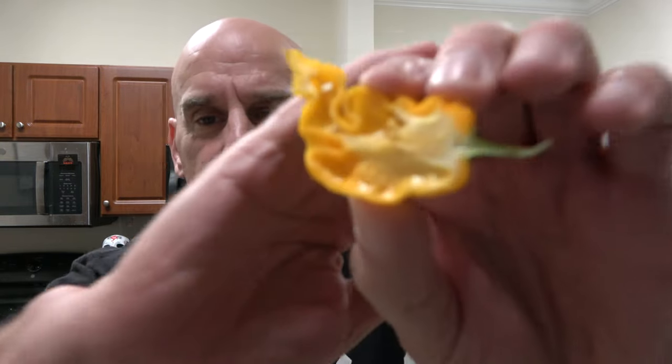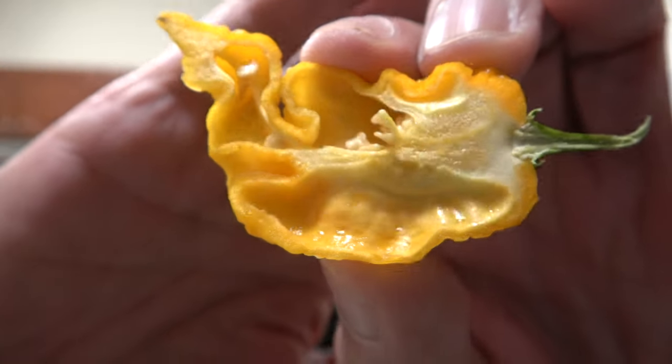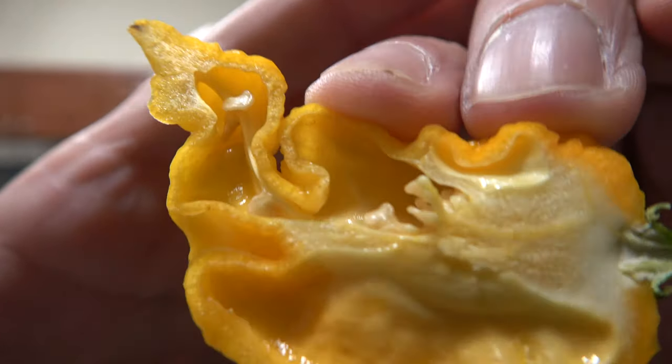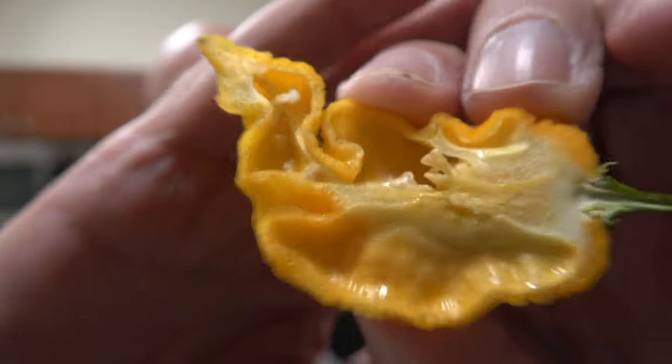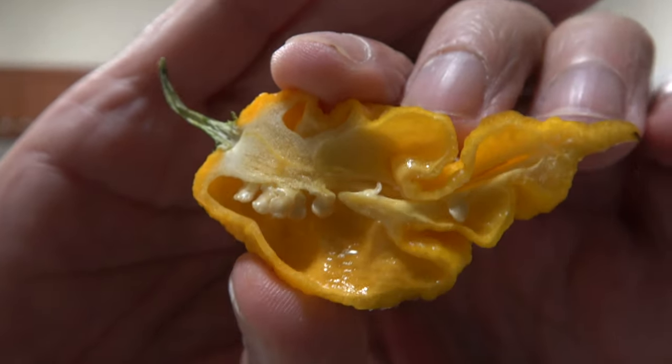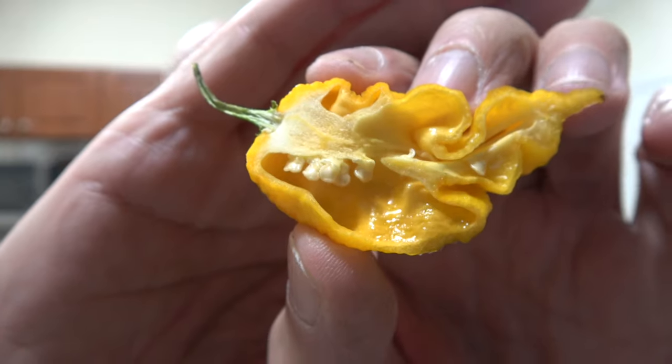I'll show you guys in just a second. I need the light right there — I need better lighting in there. There we go, that's a good picture. Wait till you see it, you guys. This entire bottom portion is glistening with oil. Smell it while it's close. Put your smell-o-vision on. Smell that? Definitely has citrus notes in there for sure. Here's the other half — it's just coated with oil. Beautiful pepper.